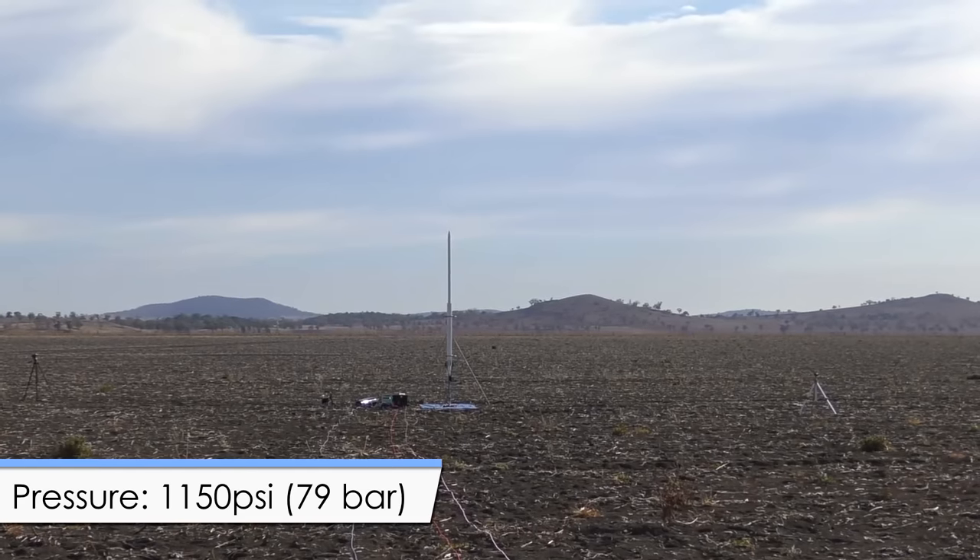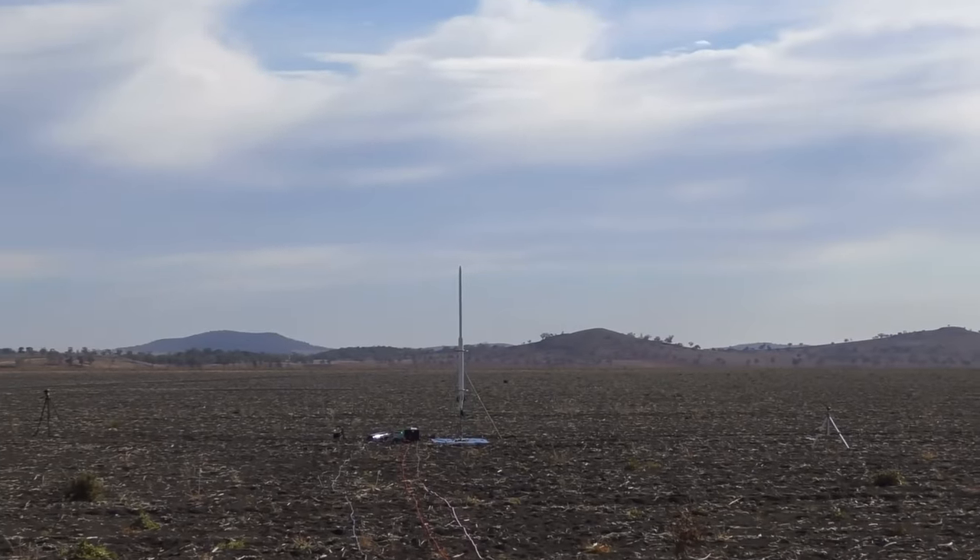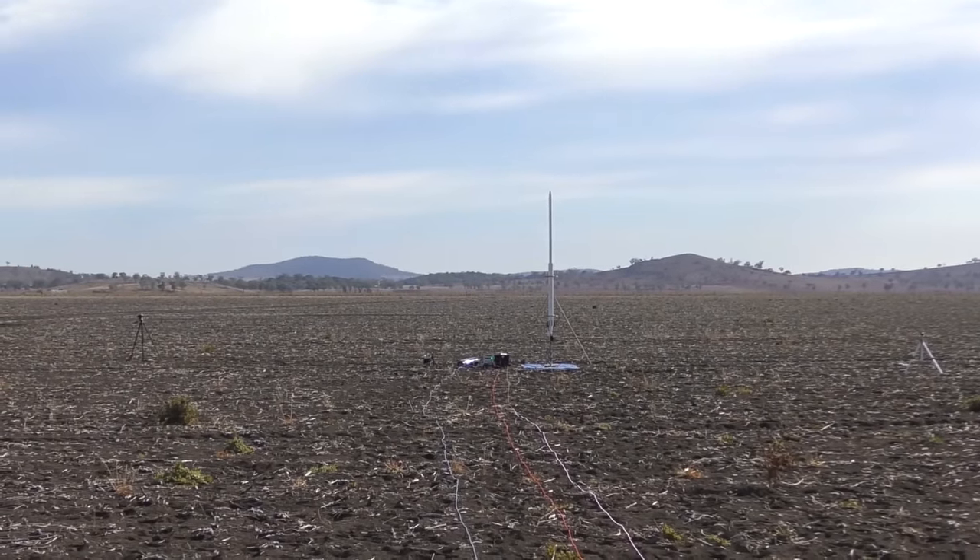1150 PSI. Okay, arm for launch. We're launching in 5, 4, 3, 2, 1 — go!